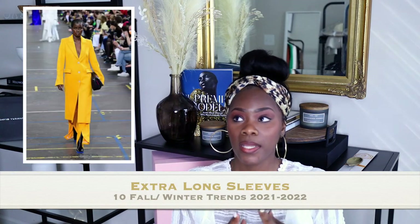Number six would be extra long sleeves. I'm tall so I struggle with shirts, and I love when I find shirts that come down to my wrist. For this fall and winter you're going to see jackets, sweaters, and tops and dresses where the sleeves are literally coming past your hands. If that's not for you, opt for ones that are a little bit shorter — all trends are not wearable for everyone. That is number six — extra long sleeves on dresses, sweaters, and jackets.